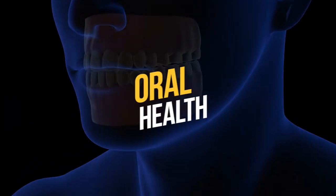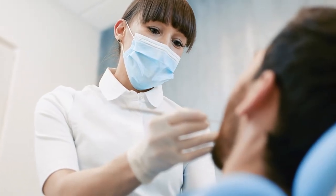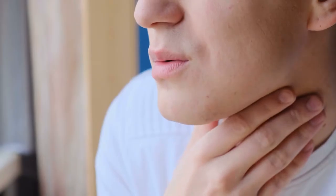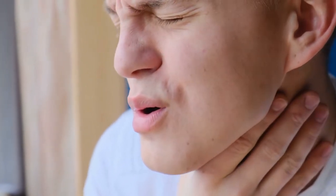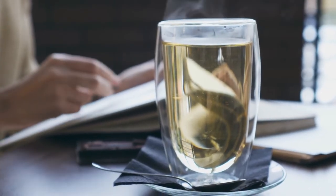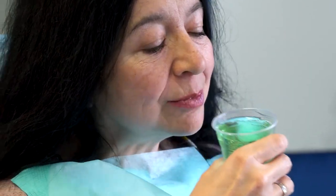Number three: oral health. If you have a mouth wound or a sore throat, you've likely been told to gargle sage tea. The reason is rosmarinic acid, found in sage leaves, which gives sage tea antibacterial and wound healing properties. It's often used in mouthwashes precisely because of these properties.